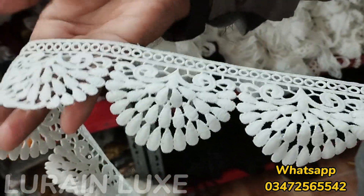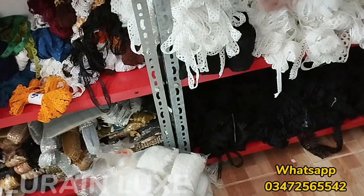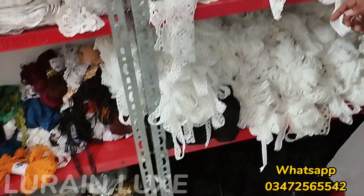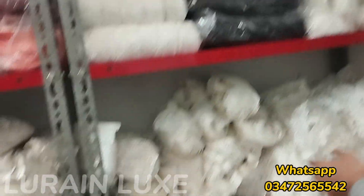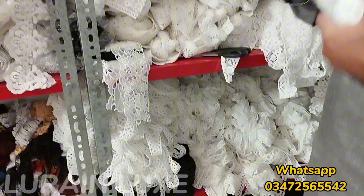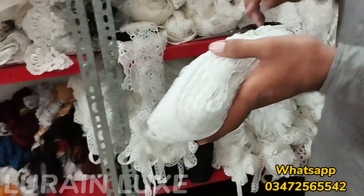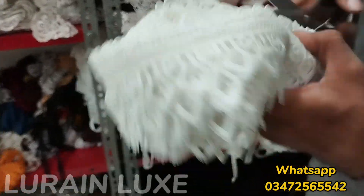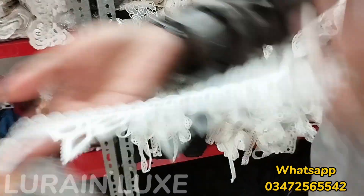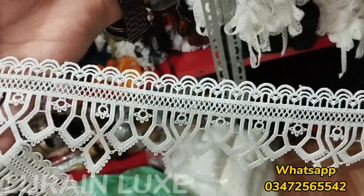This is a small design and this is a big thick design. It is a large design. Larger size for these sizes — this is a small design. This small design is very beautiful. Lorraine Luxe price is 100 Rs.